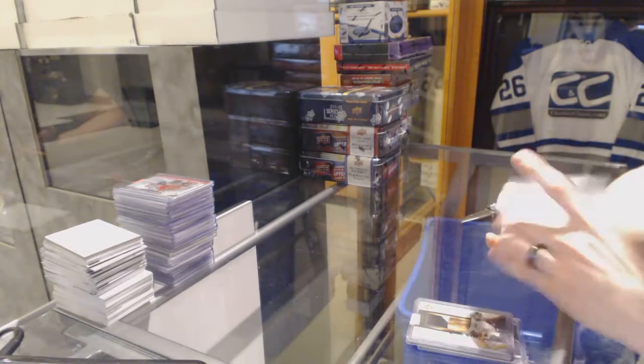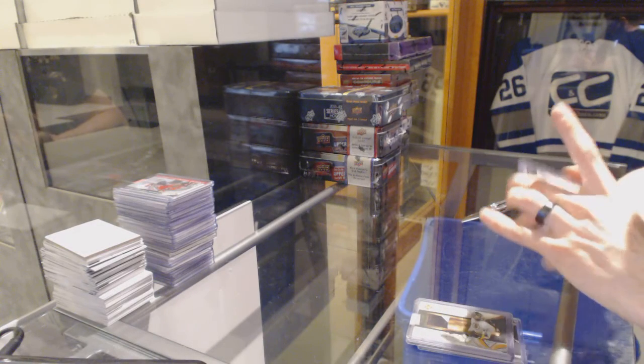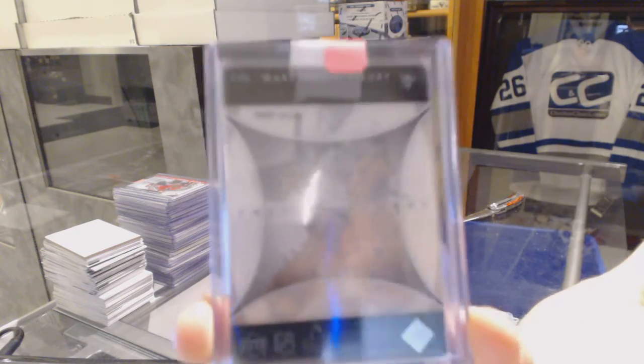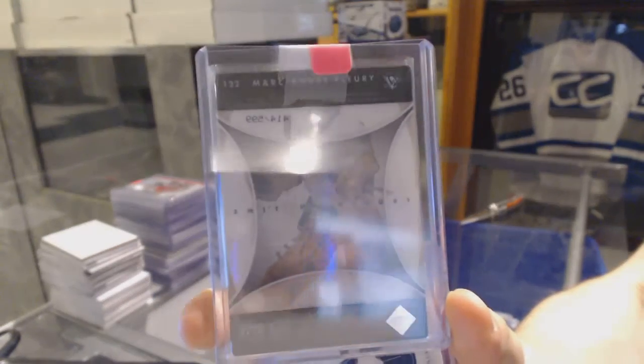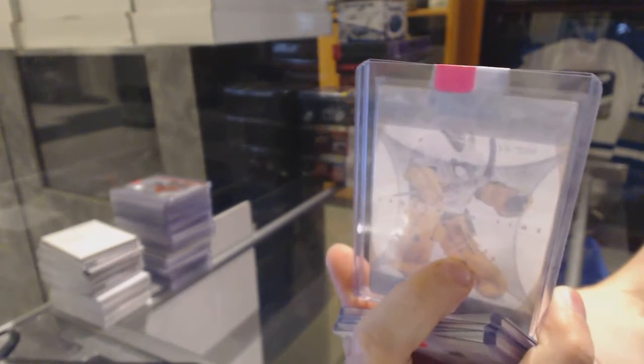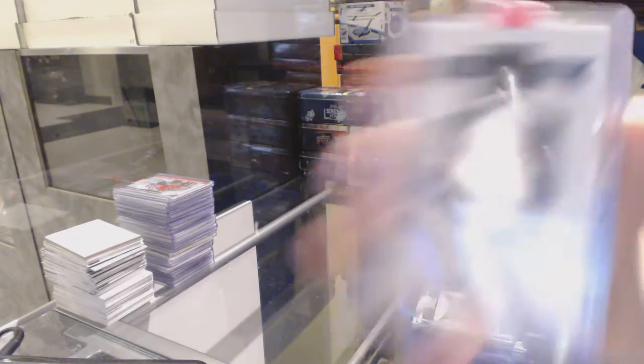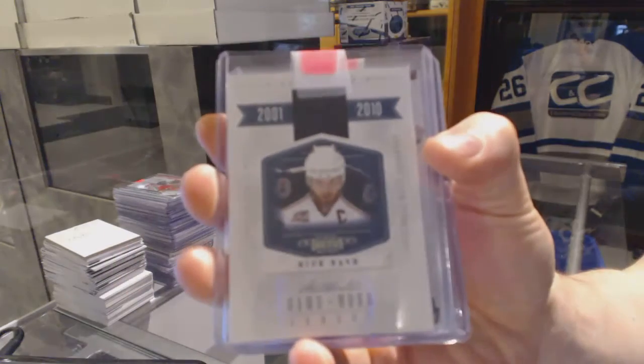We've got a 05-06 Upper Deck Trilogy Frozen in Time, numbered 5 of 99 for the Pittsburgh Penguins, Marc-Andre Fleury. We've got a 10-11 Dominion All-Decade jersey, numbered to 99 for the Columbus Blue Jackets, Rick Nash.